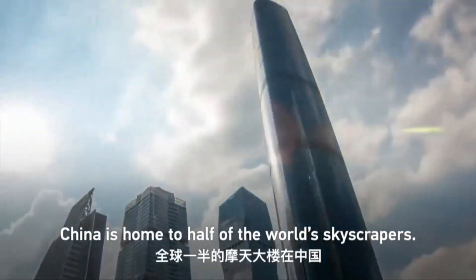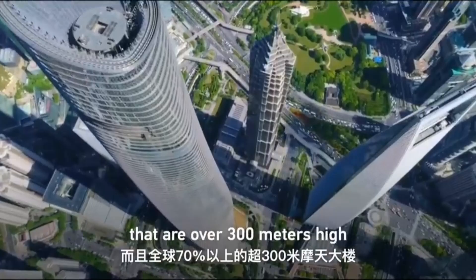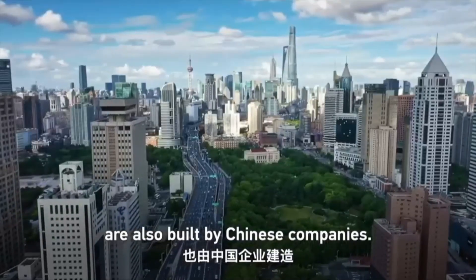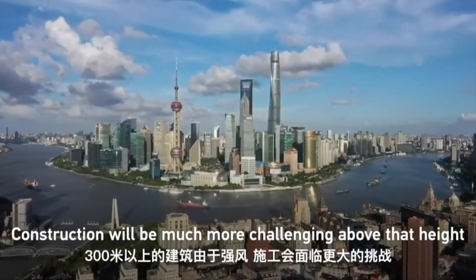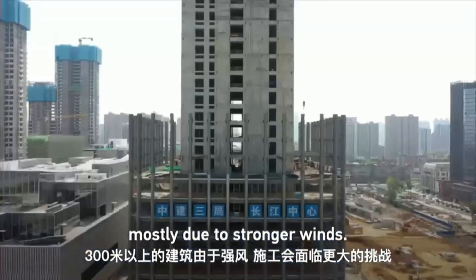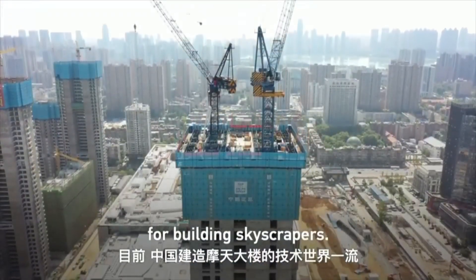China is home to half of the world's skyscrapers, and 70% of skyscrapers over 300 meters high are built by Chinese companies. 300 meters is really the threshold for modern skyscrapers — construction becomes much more challenging above that height, mostly due to stronger winds. And China has been a leader in construction technology for building skyscrapers.